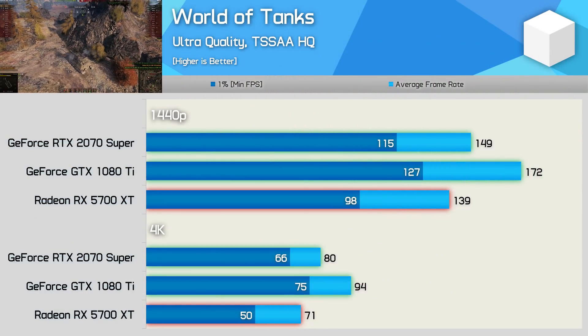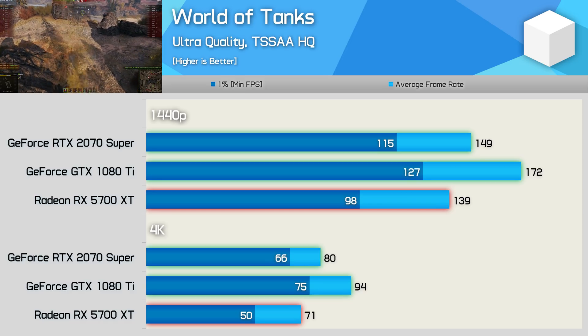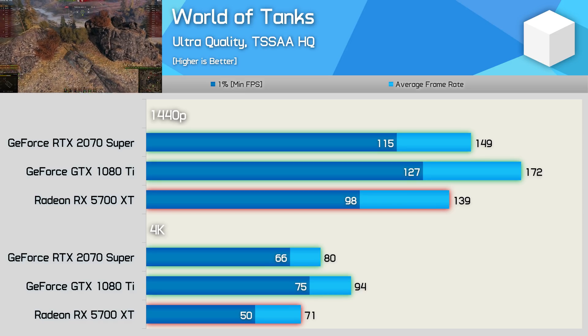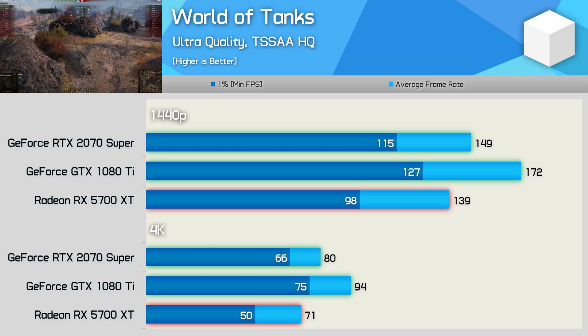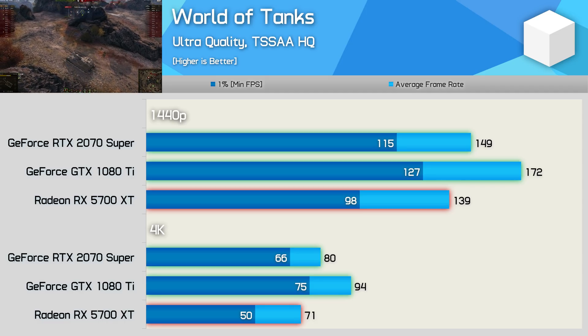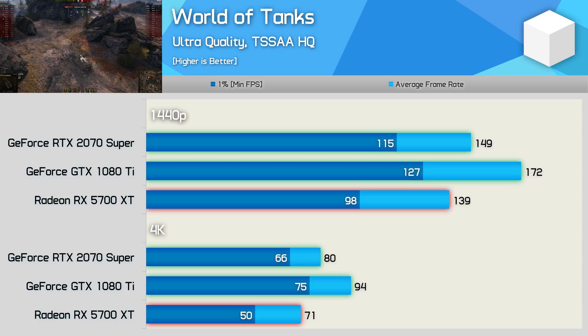World of Tanks plays very well on the GTX 1080 Ti. The Pascal GPU was 15% faster than the 2070 Super and 24% faster than the 5700 XT — a solid result for the old 1080 Ti, though frame rates were quite high on all three GPUs at 1440p using maximum in-game quality settings. The 4K results are more impressive, with 94 FPS on average for the 1080 Ti, enabling an extremely smooth gaming experience.